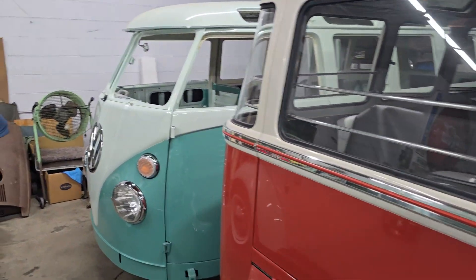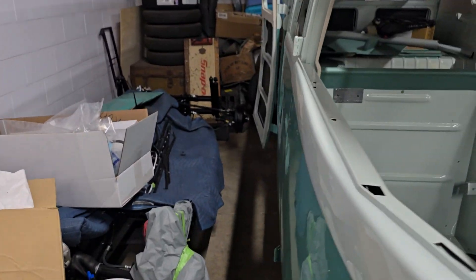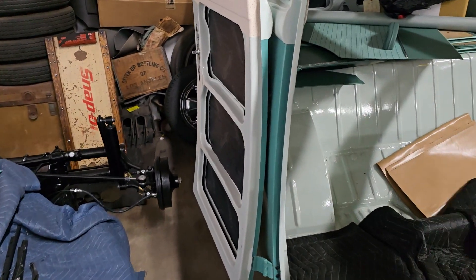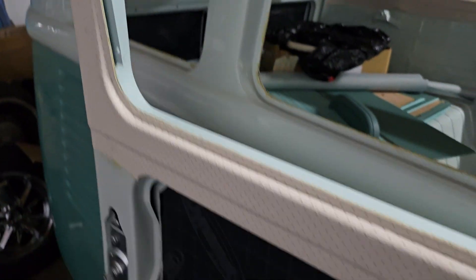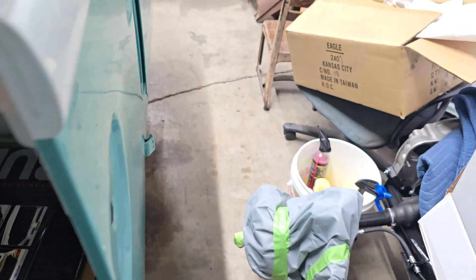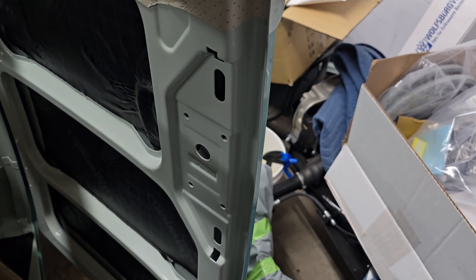Rafa worked today on the Turquoise '64 and got quite a bit done. He started working on the cargo door mechanism. You can see the mechanism installed here, and he's got the upper and lower rods, which are what actually latch into the body to close the door. We didn't have the mechanism yet for the front cargo door.